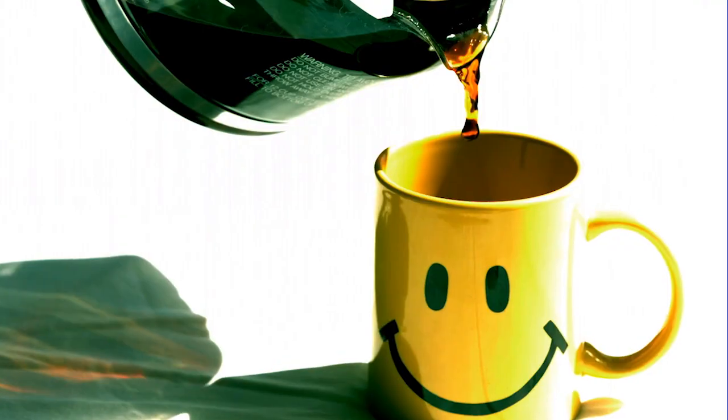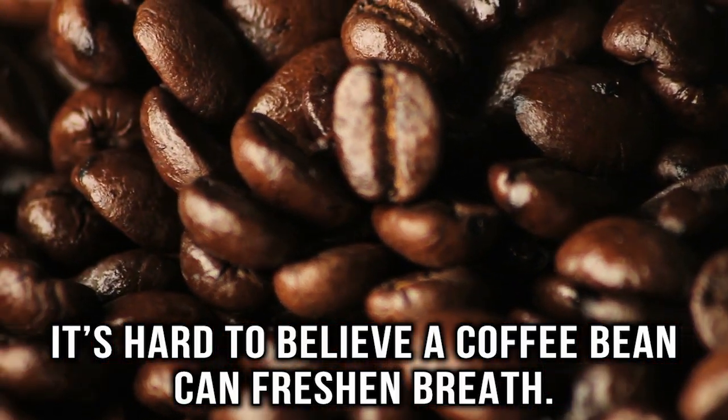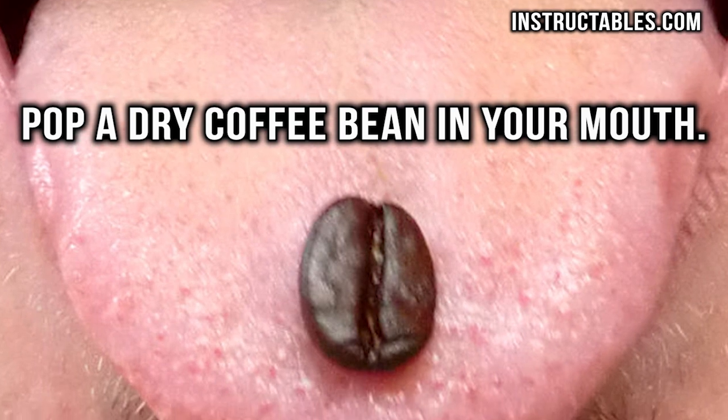Breath freshener. Considering coffee is something that can cause smelly breath, it's hard to believe a coffee bean can freshen breath. But if you are out of mints, just pop a dry coffee bean in your mouth and you will have fresh breath in no time.